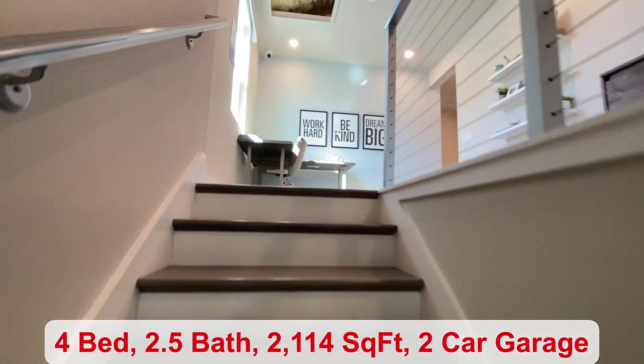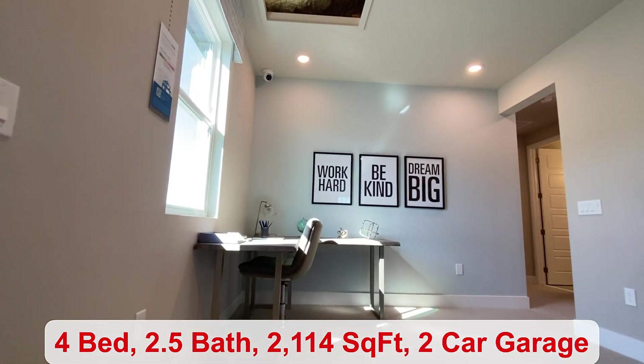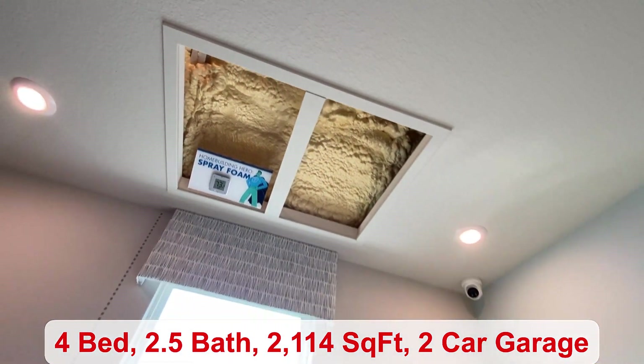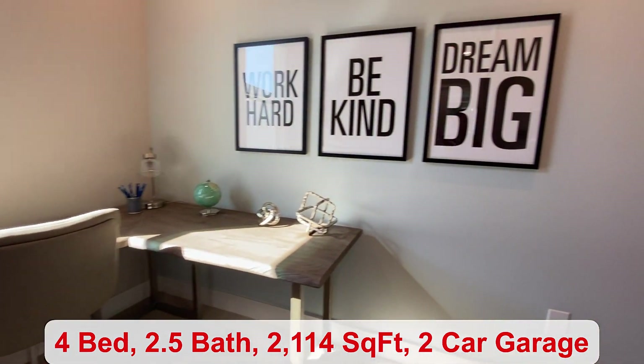At the top of the stairs, you have a little loft space — great for a desk. It's a very energy efficient home. The temperature is 73 in the attic, which is nice and cool.